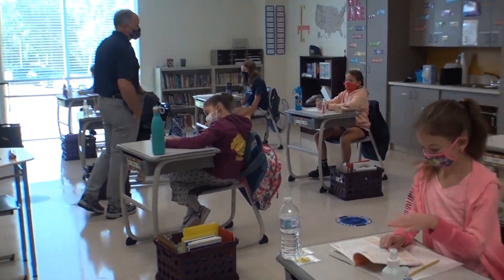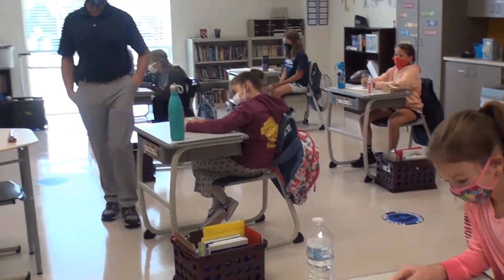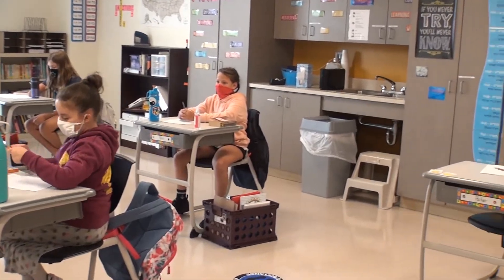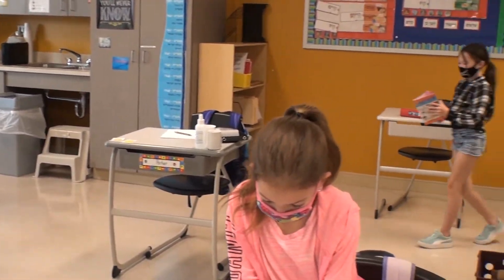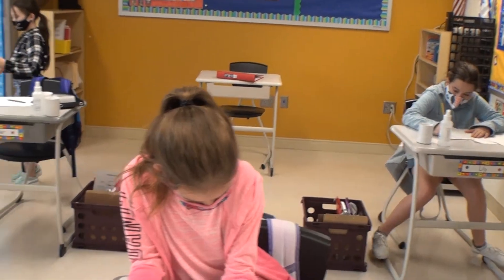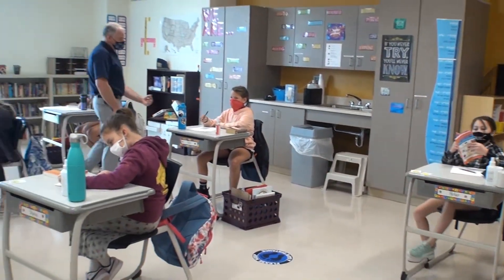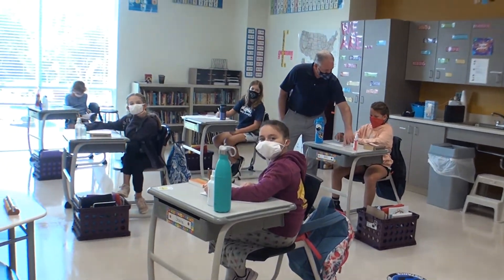This is a fifth grade classroom during language arts instruction. All students and faculty at CJDS wear masks throughout the day. Notice the crates beside each desk — they replace the lockers to minimize student interaction.